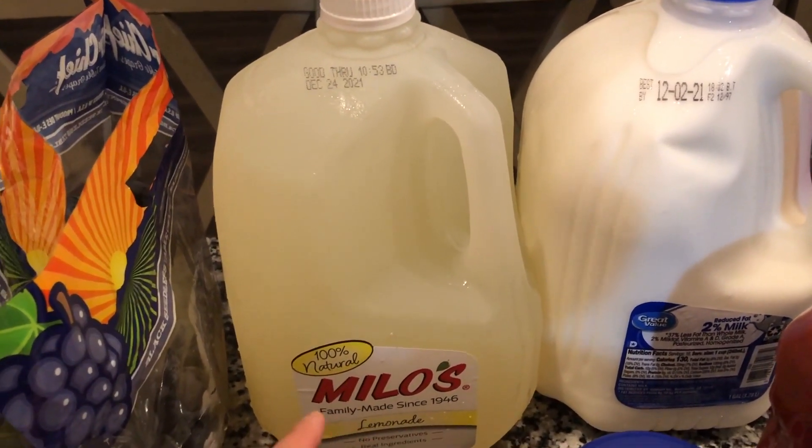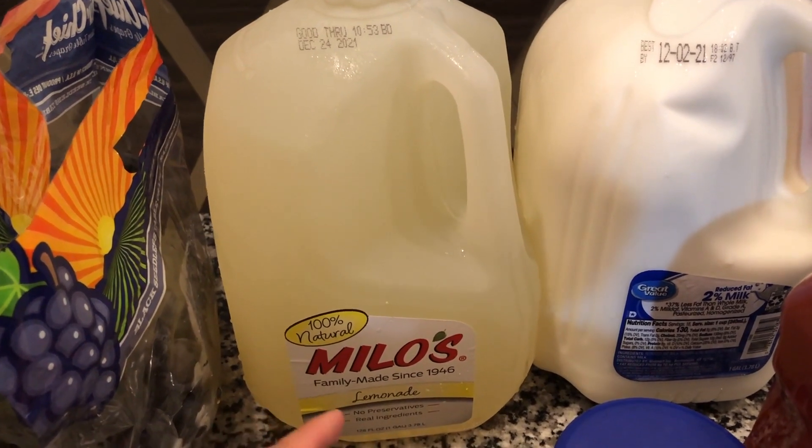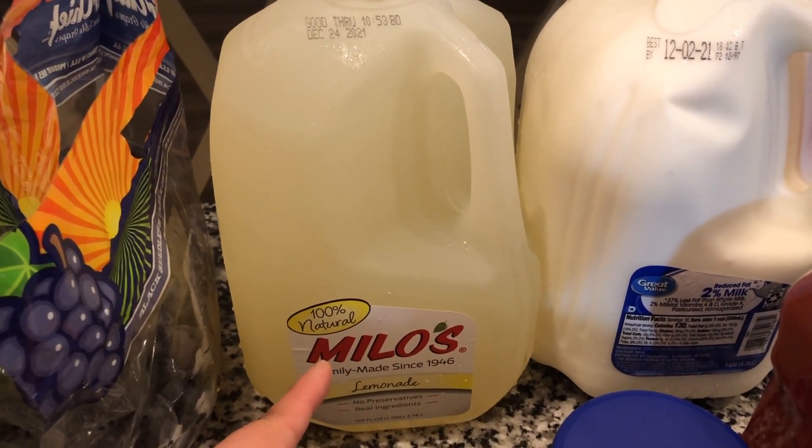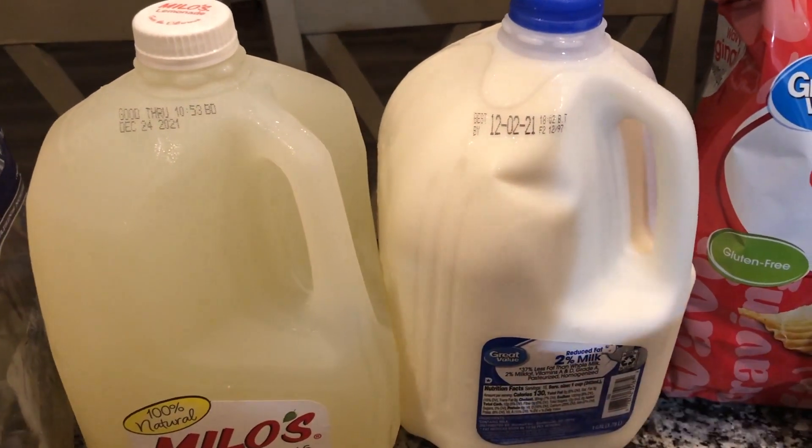As far as drinks, I don't buy sodas or anything like that, so we either get sweet tea or lemonade. Milo's is our favorite brand, so I got lemonade this week. We also needed some more milk, so I got some two-percent milk.